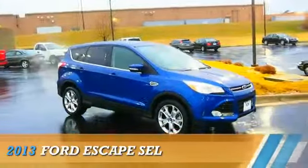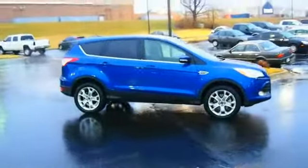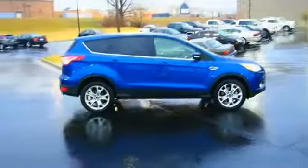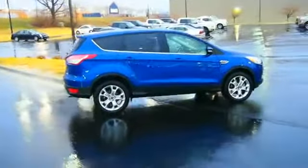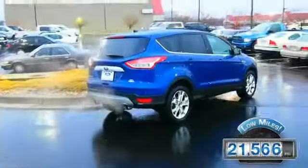Presenting the 2013 Ford Escape, powered by four-wheel drive, a two-liter four-cylinder engine, and an automatic transmission. With fewer than 25,000 miles, this vehicle has a long road ahead.